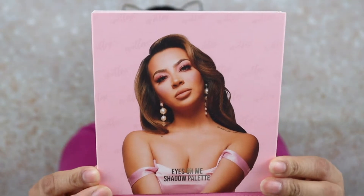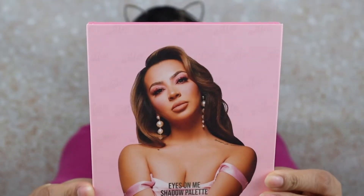Alrighty, so today like I said I'm going to be playing with the collection that Beauty Creations did with Evette Exo — here on YouTube, I'll link her channel down below. I'm going to start with the eyes, so I'm going to show you her eyeshadow palette.